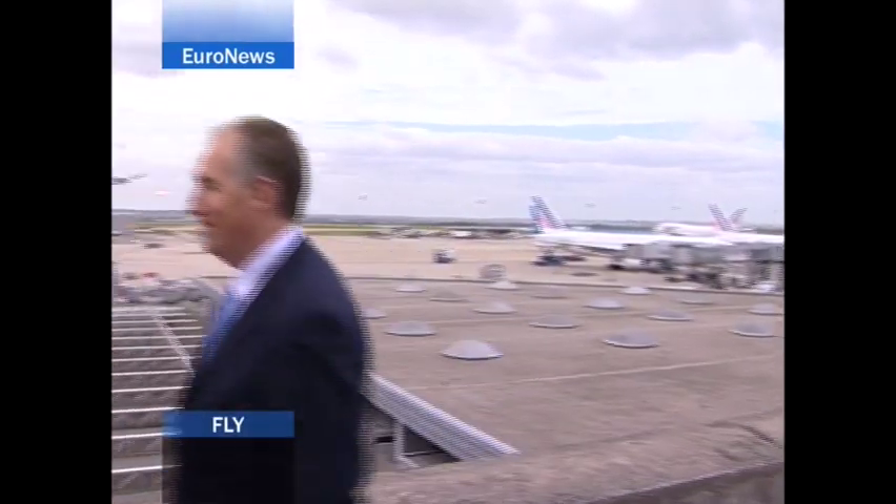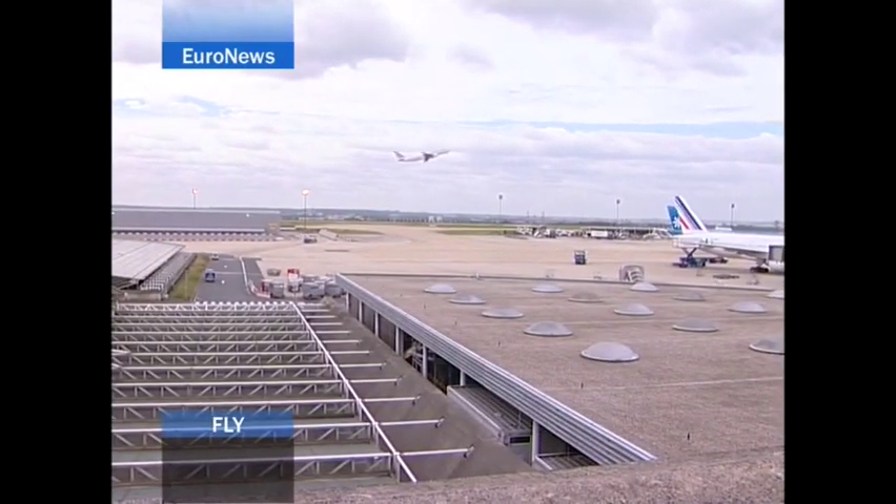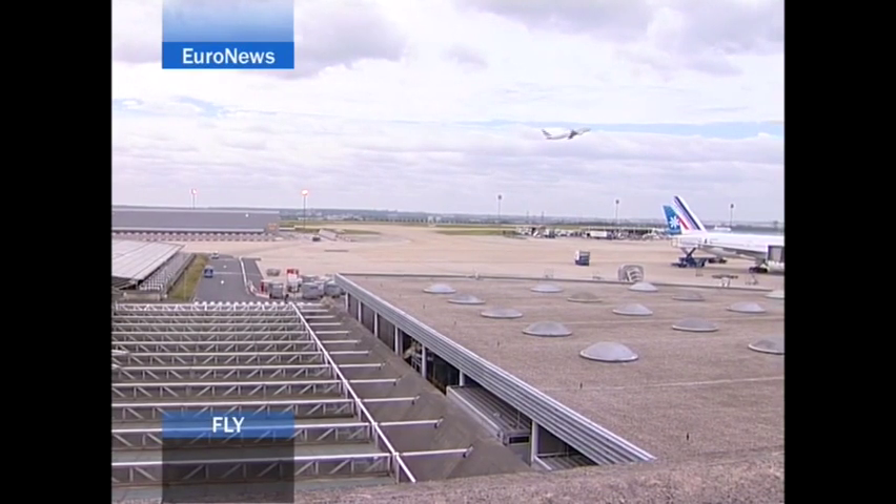I believe there we have the potential for a significant increase in capacity at airports. In simple terms, on many occasions, I believe we're over-separating the aircraft. And I think now we have the opportunity to put aircraft closer together in a very safe fashion, which takes account of the actual weather conditions.